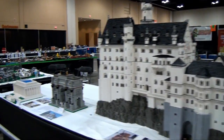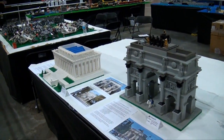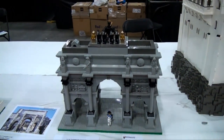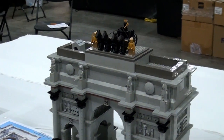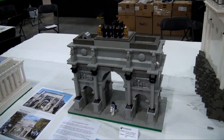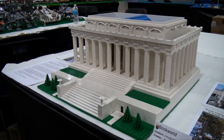Moving on down here — so much white brick in that build. The Arc de Triomphe there — I'm sure I pronounced that completely wrong, but enjoy the incredible build there. And then the Lincoln Memorial — all built by the same builder here. Very impressive builds.